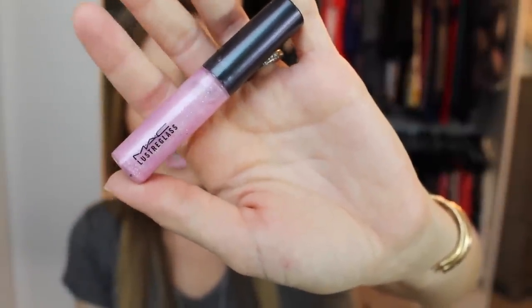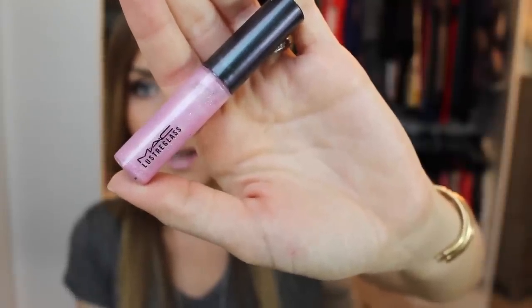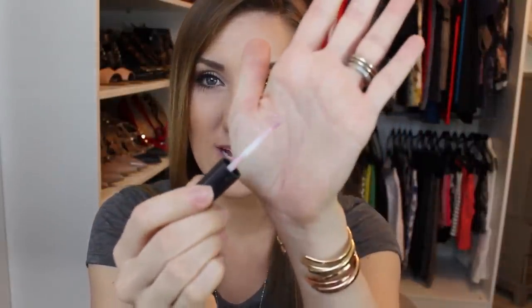First I'll start with the one I'm wearing today — I've had it on for about an hour. I'm wearing it over Snob lipstick, so if you want to see my lipstick list check out that last video. This is called Morning Glory and it's a luster glass — probably one of my absolute tops. It's a very cool lilac pink and works over literally anything. If you've got Snob and love that color, you need Morning Glory.